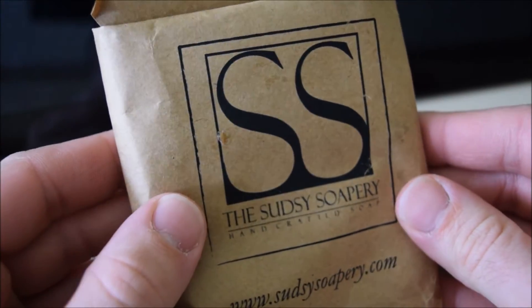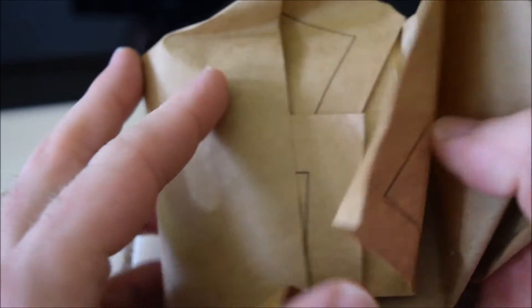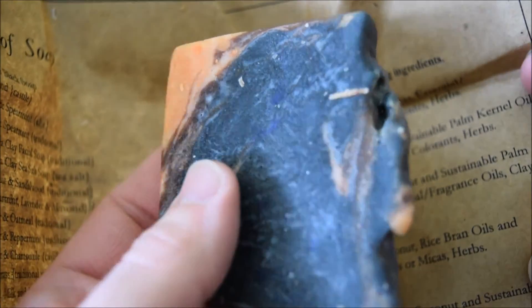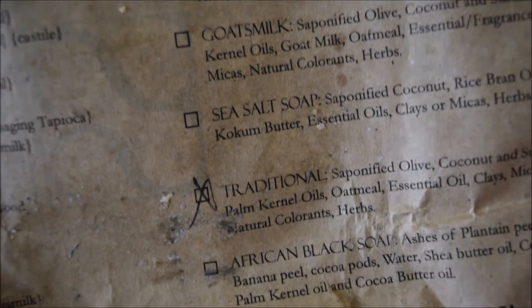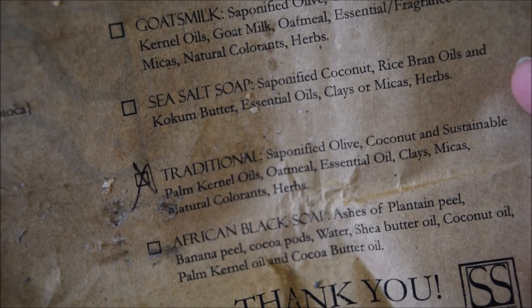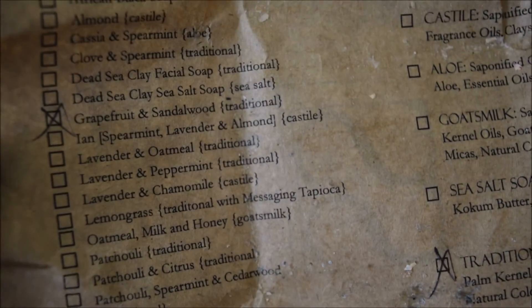I want to show you guys the original packaging — this is more or less how it came packaged to me. Here's the soap; it used to look prettier than that but I've used it. It's all natural and really silky in the hands, which is how organic soap is supposed to feel. What I really like is they give you the type of soap and then the base ingredients, so there are no surprises if you have any allergens. It's a very official-looking way of delivering soap. I think these people are based out of Illinois and I'm in North Carolina.